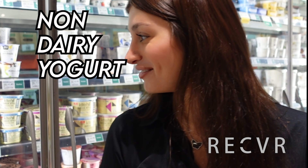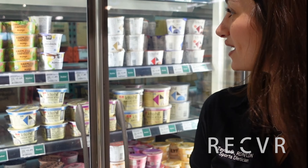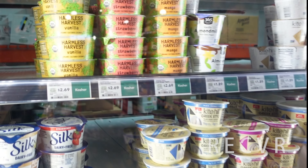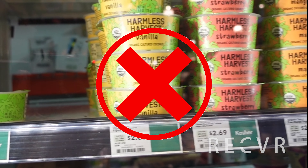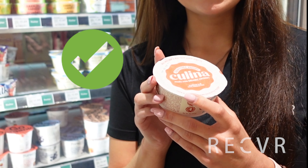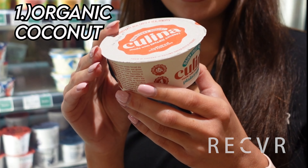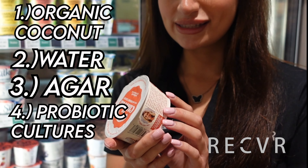Now we're in front of the non-dairy yogurt section. We have a bunch of options here — So Delicious, Silk, Kite Hill. The thing is, with a lot of these products, there are lots of additives and unneeded chemicals added into these non-dairy yogurts. So I would recommend the Kulina dairy-free yogurt. The only ingredients are hand-shucked organic coconut, water, agar, and probiotic cultures, which will also give you some healthy probiotics.